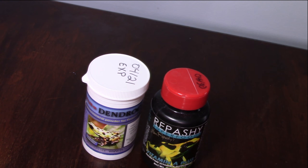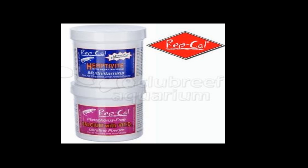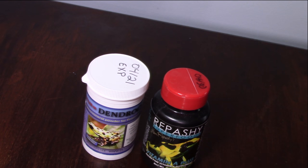Let's talk about what brands to use. There are various brands out there, and I'm going to go over the very well-used brands of vitamin and mineral supplements. First, we have RepCal Calcium with D3, and then RepCal Herptivite Multivitamin. Those two have been used in this hobby since I started — back when I was maybe six or seven years old feeding various other frogs.